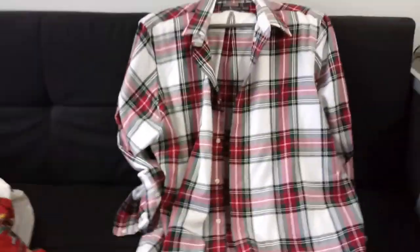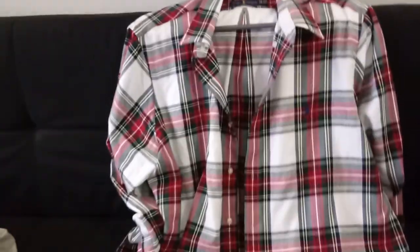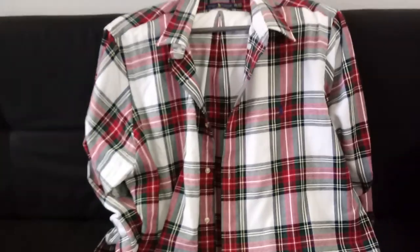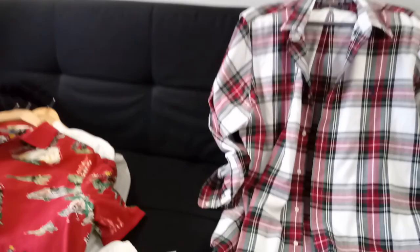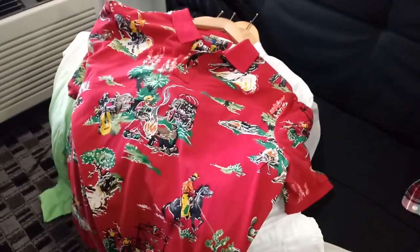All right y'all, we made it through in under 30 minutes. Thanks for rolling with your boy. This has been my polo collection, and I hope you enjoyed. Thanks for watching another video episode of Watch and Shoes - the polo collection edition.